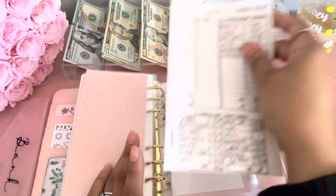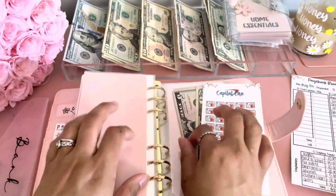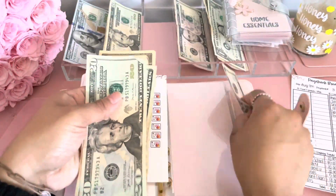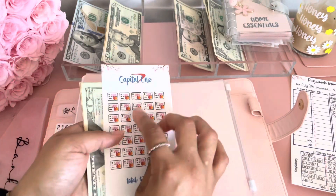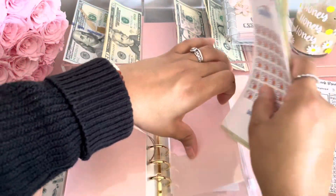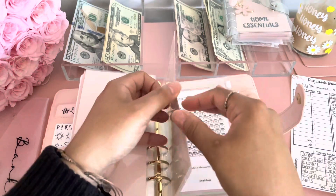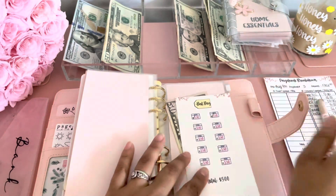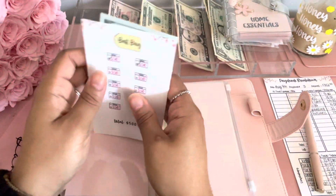Capital One is getting $50. We're going to do two $20s and a $10. Capital One now has $75. Once I have $100, I'll color one of these in and make a payment. Best Buy gets $50 — actually we're going to put the $50 back and just grab $100. So Best Buy now has $100.